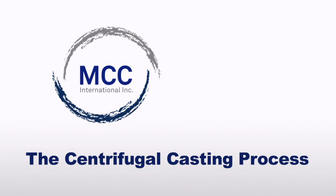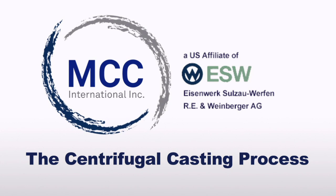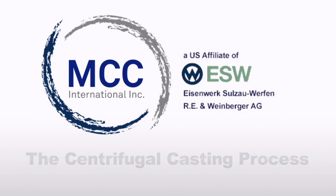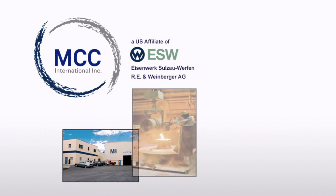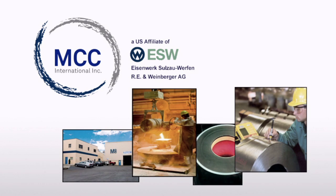MCC International Incorporated, now a wholly owned subsidiary of ESW Austria, began its life in 1957, when Bill Miller started a foundry and machine shop on an abandoned coal mine in McDonald, Pennsylvania, located less than 20 miles from downtown Pittsburgh.